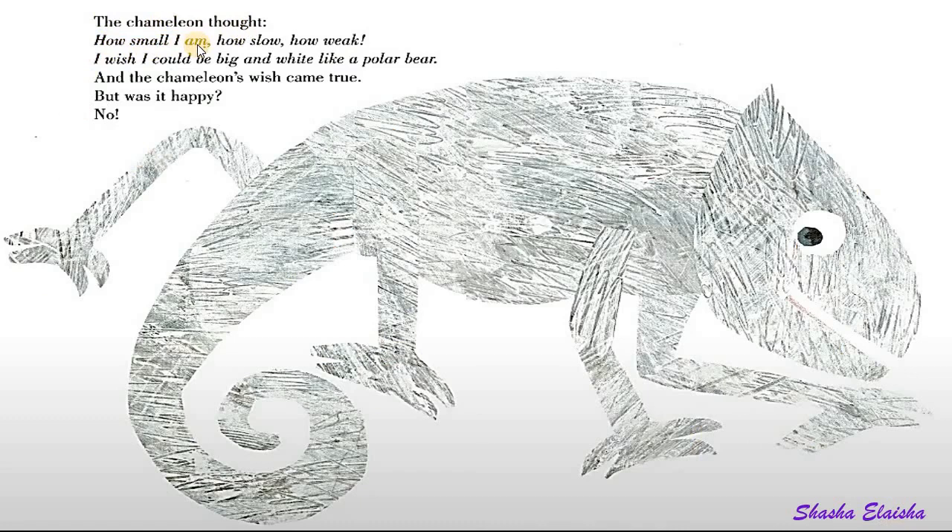The chameleon thought, how small I am, how slow, how weak. I wish I could be big and white like a polar bear. And the chameleon's wish came true.